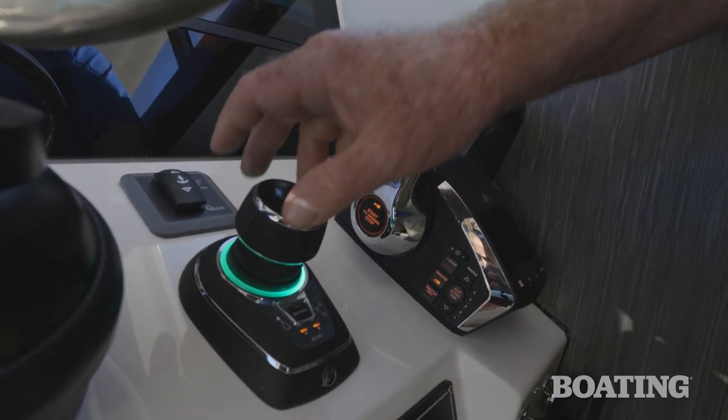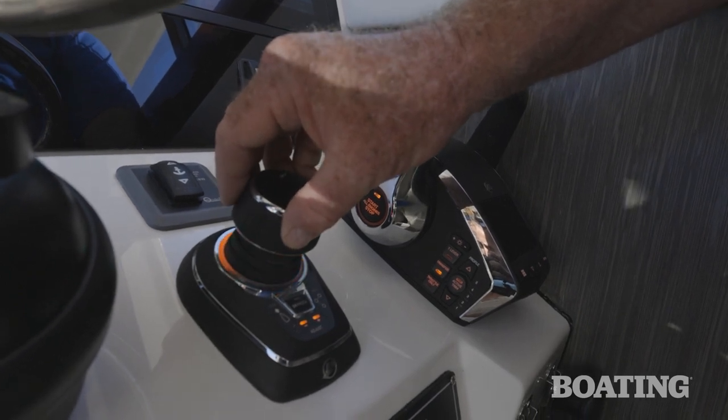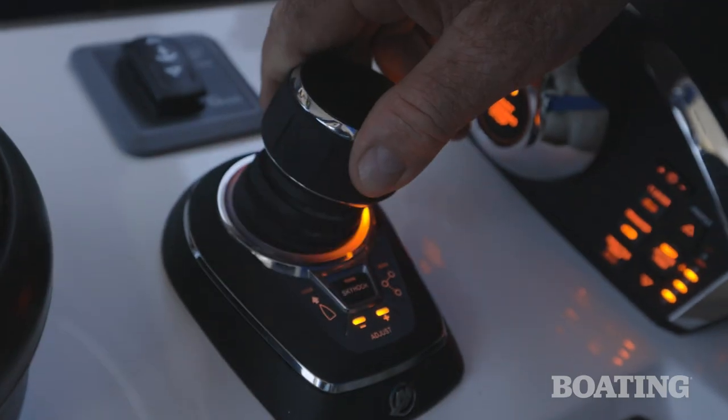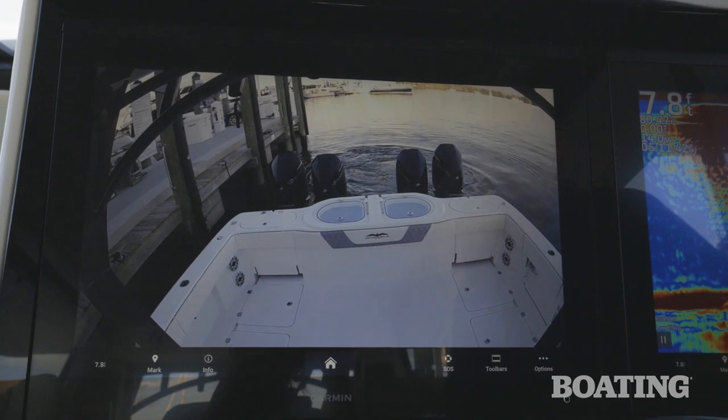I like the electronic throttle and shift and especially the position of the joystick between them at the helm. To the left of the helm is the FLIR controller. To ease docking, you've got an aft-facing camera that displays right through the Garmin device.